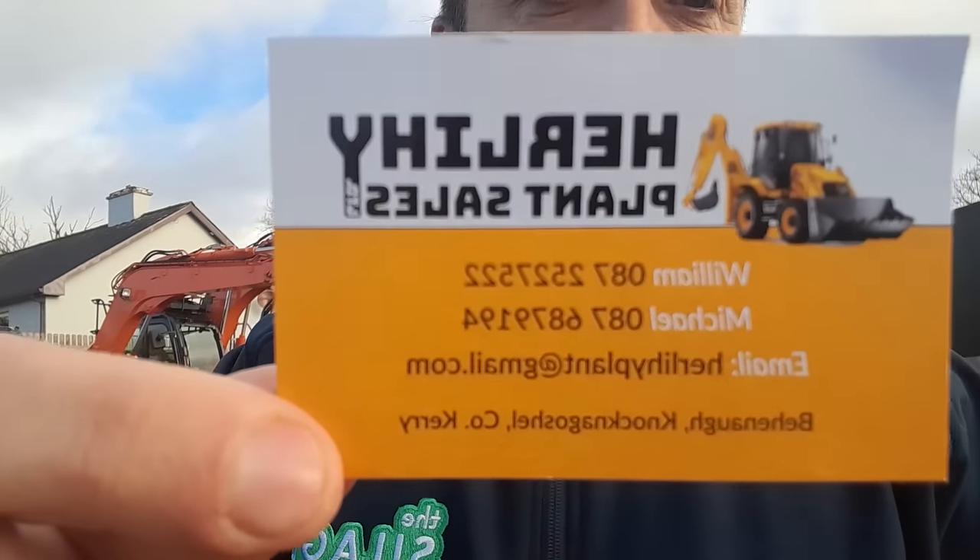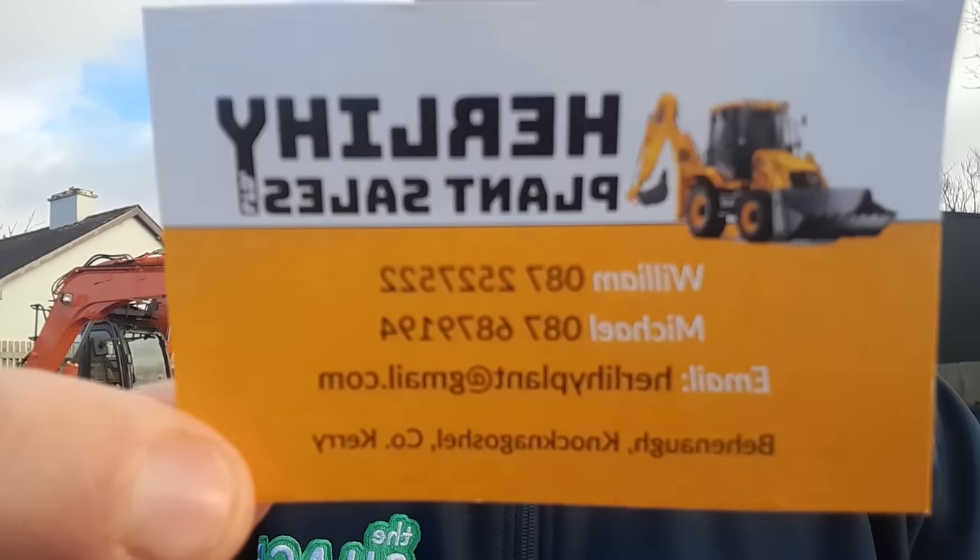We're over here in Knocknagoshal. For those of you who don't know where Knocknagoshal is, it's kind of halfway between Abbey Field, which is in the Limerick side of Kerry, and Castle Island. Knocknagoshal will be in the middle of the two. We're over here with this fella — Herlihy Plant Sales. That's his phone number there. We're going to give a quick look at what he has. I put his details in the description below.